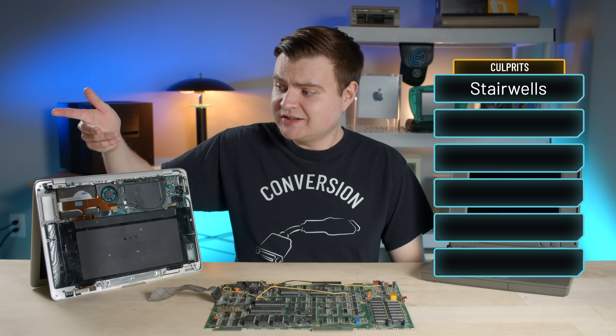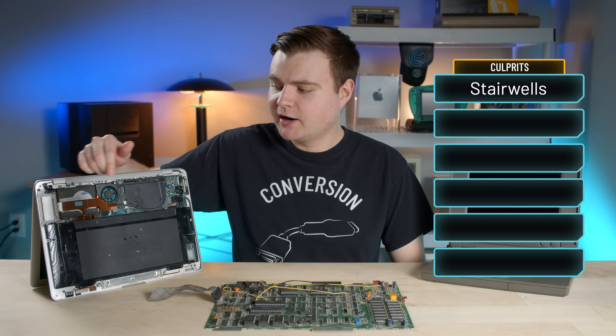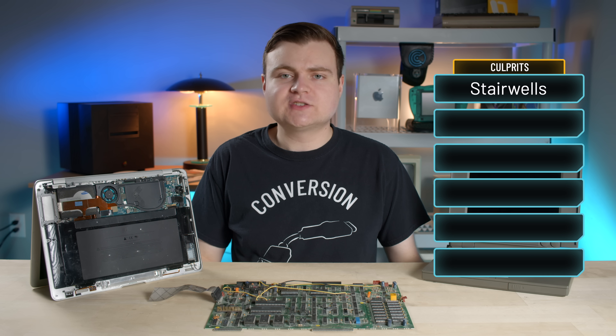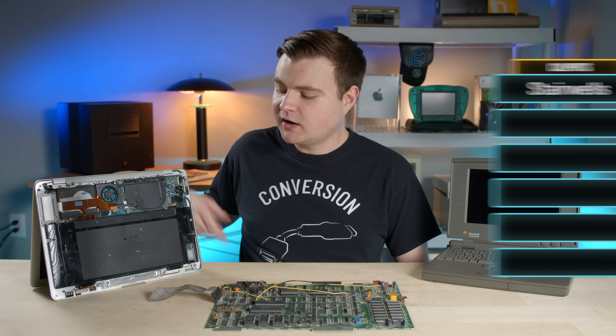For starters, throwing them down the stairwell kind of does the trick. This quote-unquote lightly used MacBook Air is in pretty bad shape. But let's be honest — I think we all knew that if you throw a computer down a stairwell, it's just gonna break. So let's go a little bit deeper into discovering what these computer-killing culprits are.